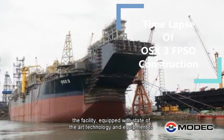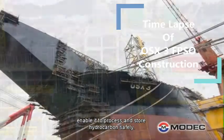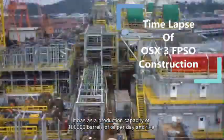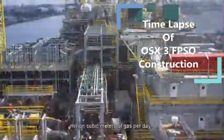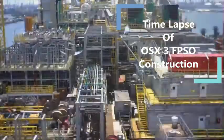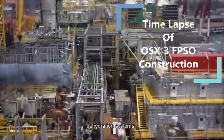The facility is equipped with state-of-the-art technology and equipment to enable it to process and store hydrocarbons safely. It has a production capacity of 100,000 barrels of oil per day and 5 million cubic meters of gas per day. The facility topsides include separation, gas treatment, and dehydration systems.